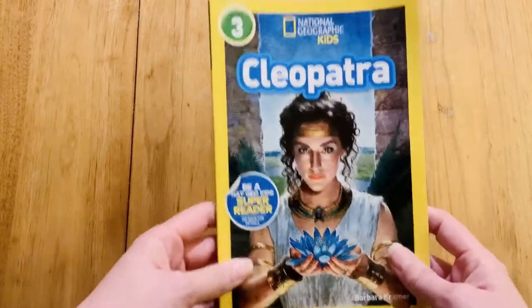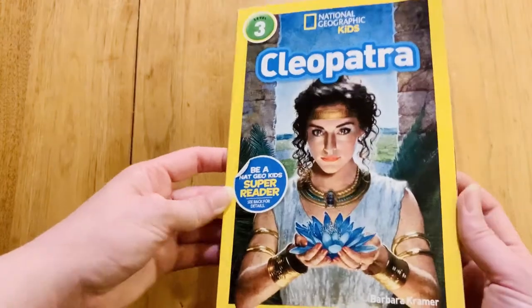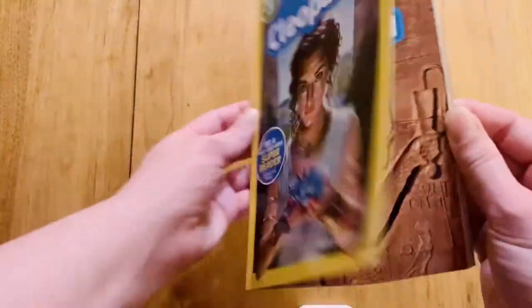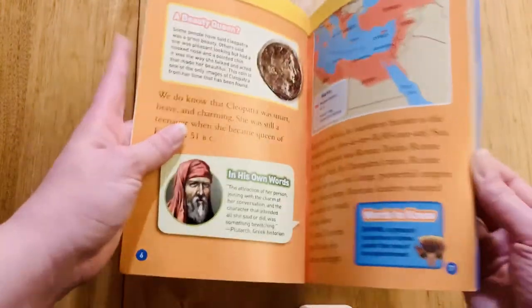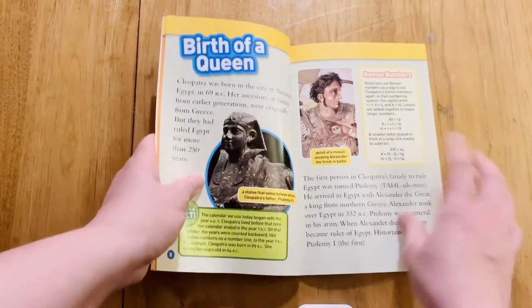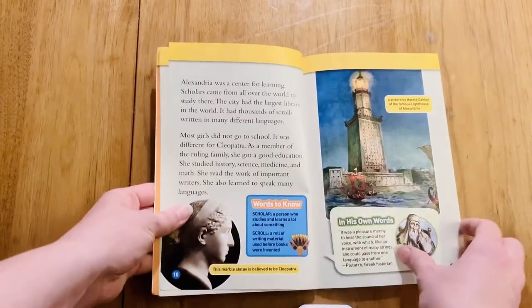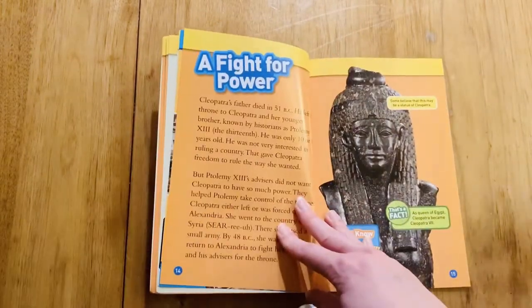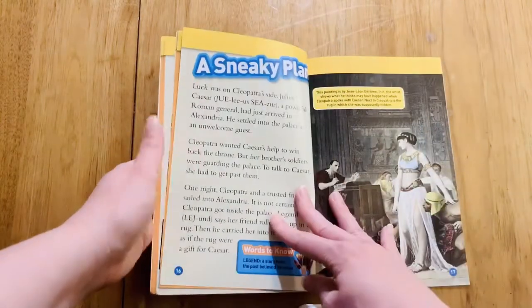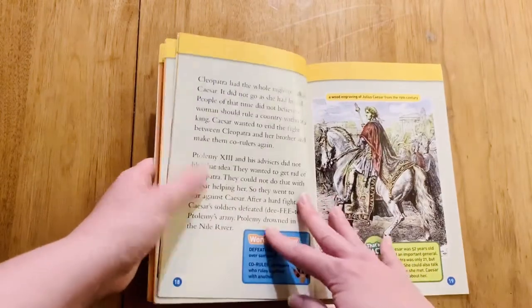This is Cleopatra — it's a National Geographic Kids book, level three, which is a bit high for my daughter, but we've been using it as a read-aloud. I do think you can use leveled readers as read-alouds until your kid is ready, because you should really teach to their interest level rather than just their reading level. Personally, when I was growing up I was always bored by what was at my reading level, so I was lucky to have an older sister who read to me at my interest level.